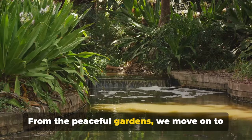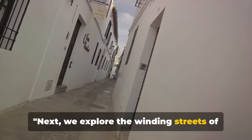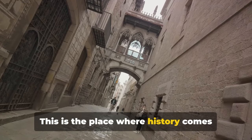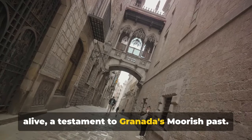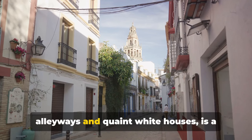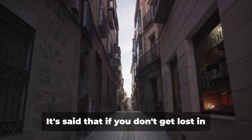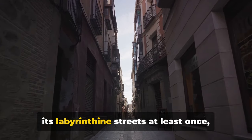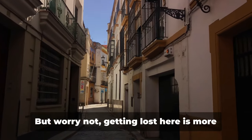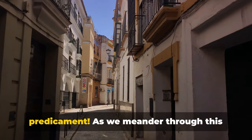From the peaceful gardens, we move on to the vibrant Albayzín Quarter. We explore the winding streets of the Albayzín Quarter. This is the place where history comes alive, a testament to Granada's Moorish past. The Albayzín Quarter, with its narrow alleyways and quaint white houses, is a labyrinth of stories waiting to be unraveled. It's said that if you don't get lost in its labyrinthine streets at least once, you haven't truly experienced the Albayzín. But worry not, getting lost here is more of a delightful detour than a dire predicament.